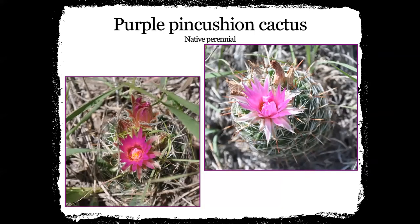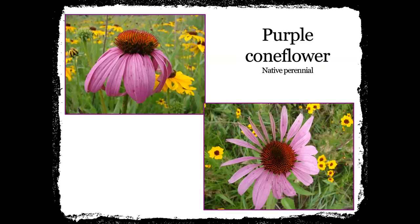Purple pincushion cactus — these are usually pretty small and set really close to the ground. Most of the time you walk right over the cactus and don't notice them until they bloom and they've got this big beautiful pink to fuchsia colored bloom. That's when you really start to see them. Purple coneflower is a native perennial — we don't see this one a lot out here in our part of the world. I think it does a little better where it's a little wetter and more humid. These pictures I actually took in central Nebraska, though I have seen them in the McCook area. That's your echinacea — another one you can use in your backyard as a xeriscape plant.